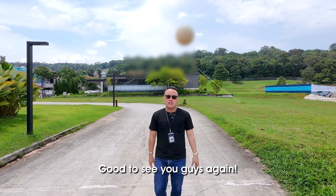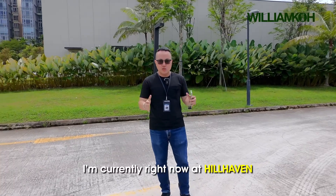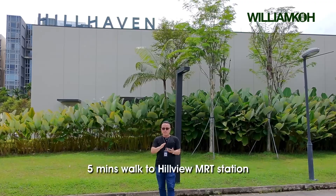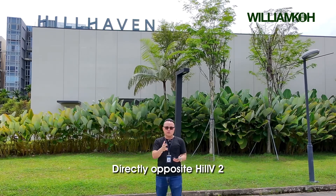Hi everyone, I'm William here. Good to see you guys again. Currently right now at Hugh Heaven, a 5-minute walk to Hugh View MRT station, directly opposite Hugh V2.